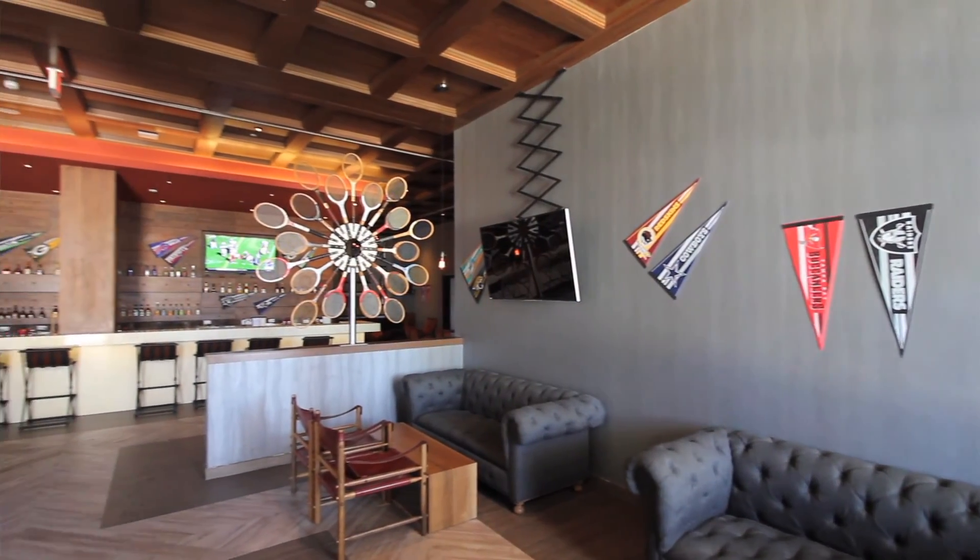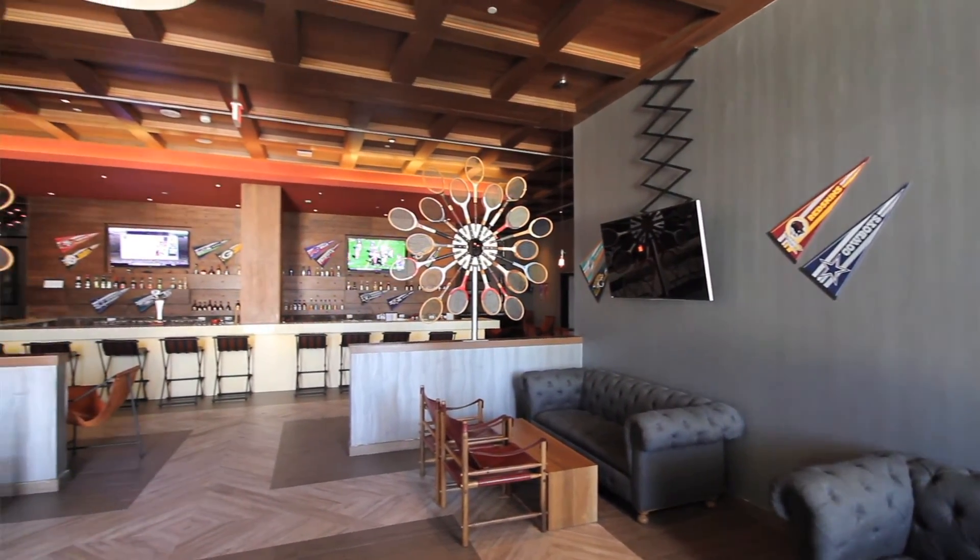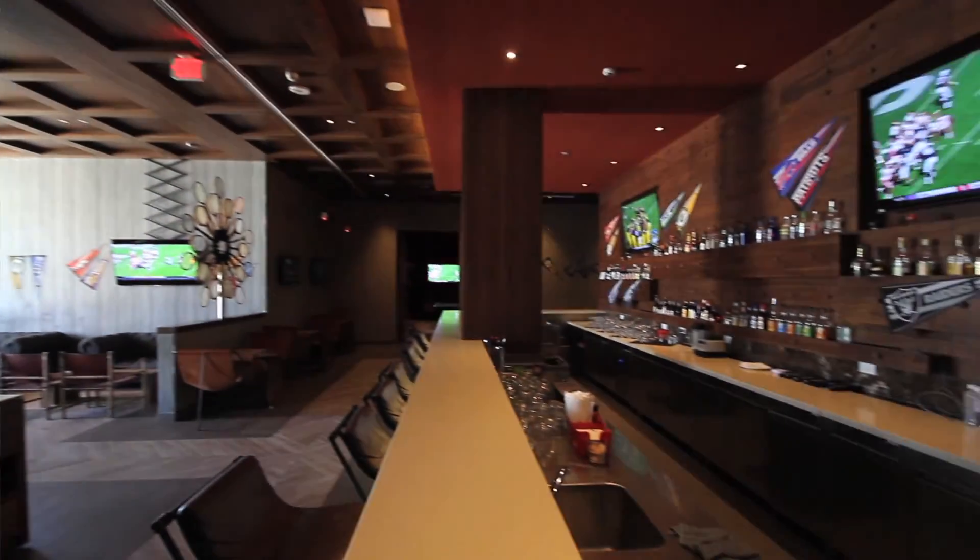They have a teen room for ages 13 to 19, with a pool table and Xbox. There's also a sports bar where you can go in, and if there's a baseball game on, they always have it playing.